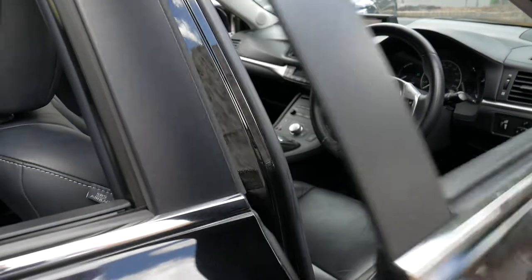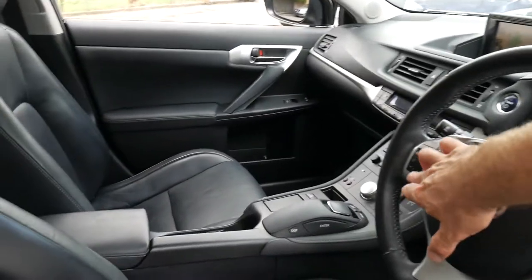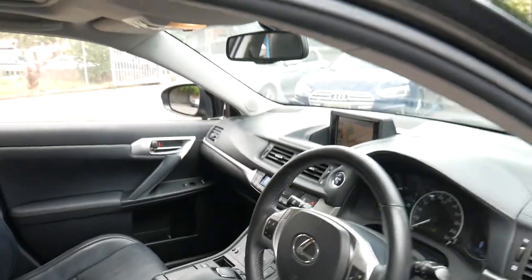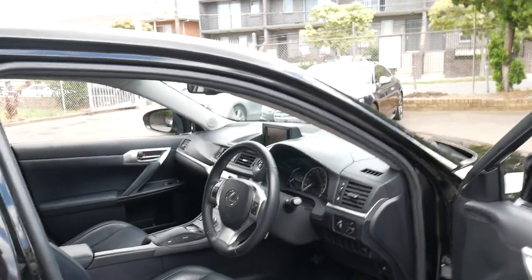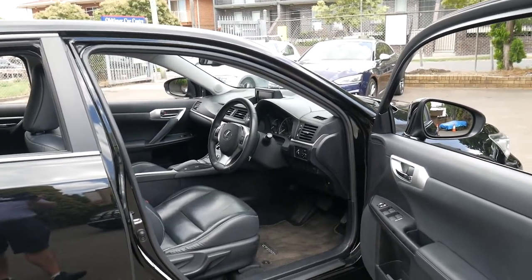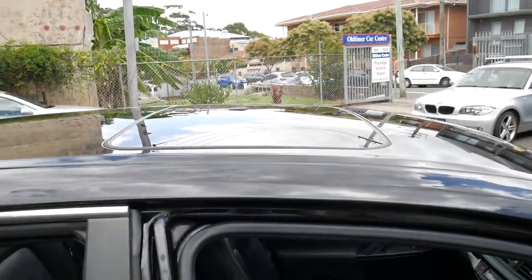It's done just 53,000 kilometres since brand new and one thing I'd say about this car is it is in particularly good condition. It's had every single service done at a Lexus dealership, on time every time. It's got the two original remote keys, it's even got a sunroof, navigation and reverse camera.